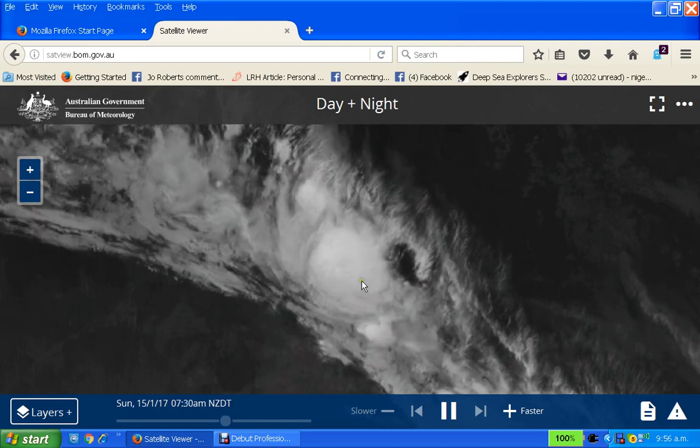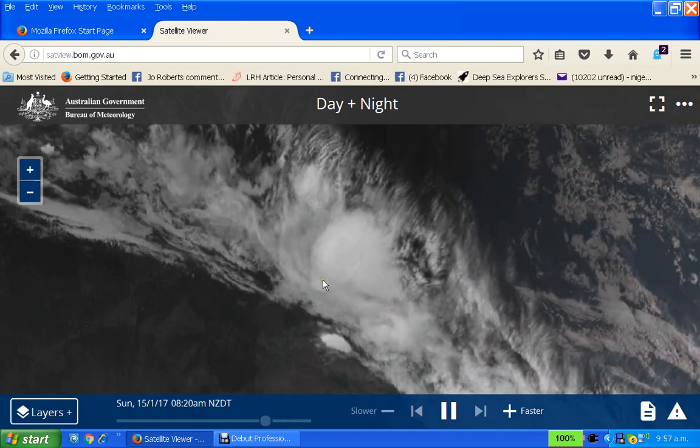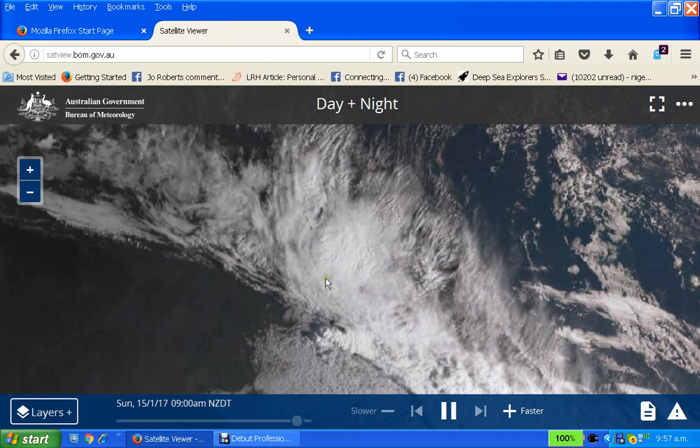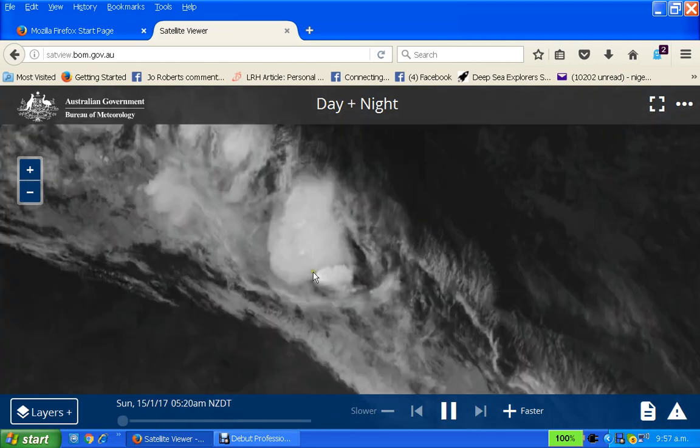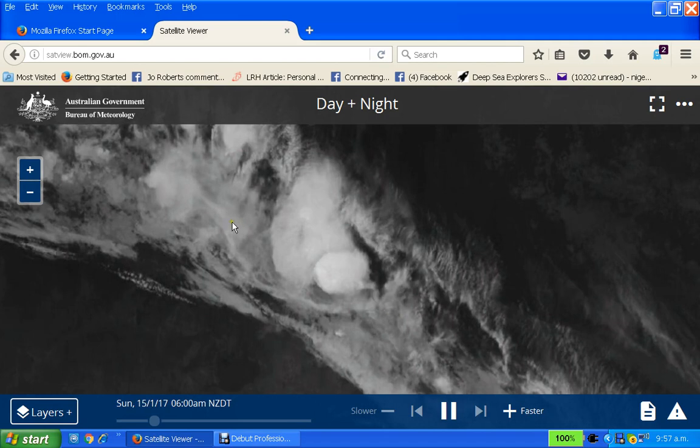I would say that whether it's being done by some kind of EMF — electromagnetic frequencies — over that area, or what, there seems to be some little thing here too, which might be something to do with it. But we get this thing which is actually generating cloud, contributing to this cloud that's coming down to New Zealand.